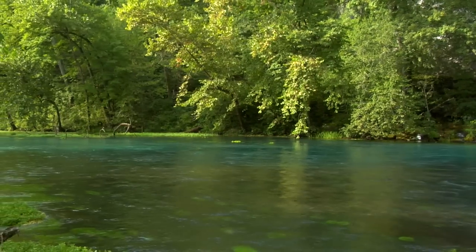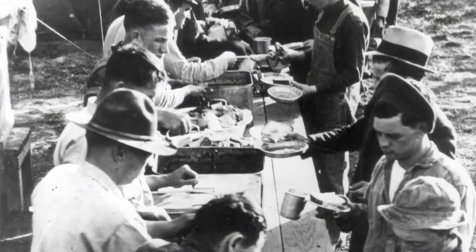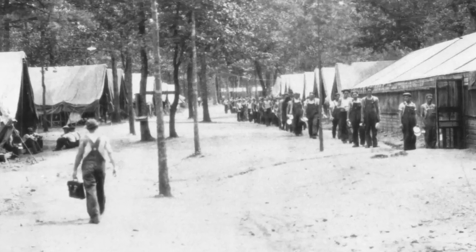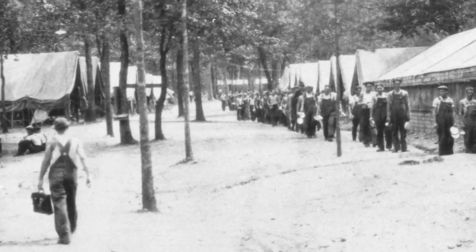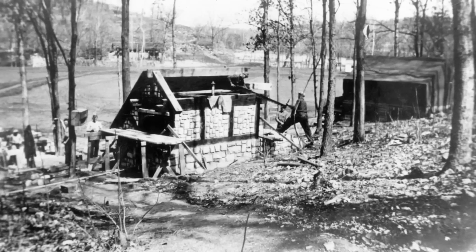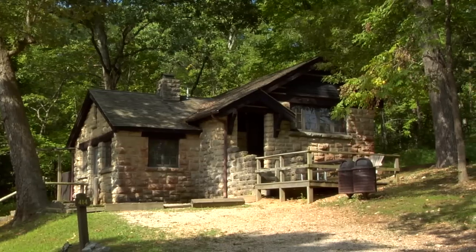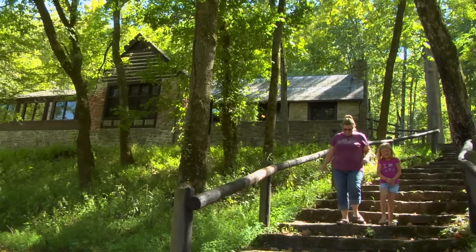With its wild beauty and clear waters, Big Spring has been a gathering place for people throughout time. The Civilian Conservation Corps, known as the CCC, arrived at Big Spring in the mid-1930s, helping to conserve the area's resources and provide increased visitor facilities. The work of the CCC, such as the construction of the dining lodge and 14 cabins, adds to the historic significance of the area and is still utilized today.